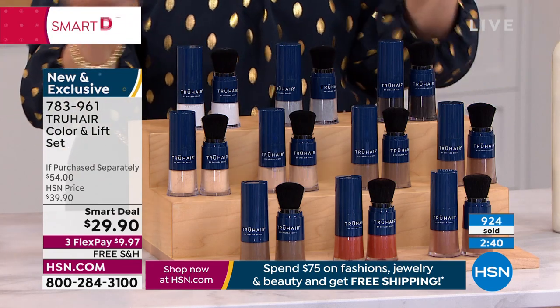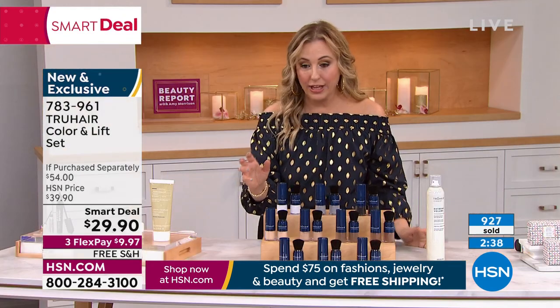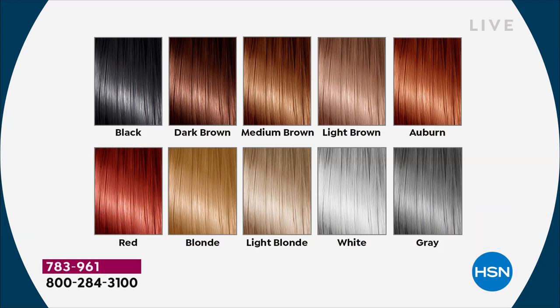We're getting really limited in some colors, starting with white. Again, you get volume, volume, volume. Also if you've got a wide part where you have fine thinning hair, it's going to really help. Gray, white, light blonde, very popular, blonde, red — very limited already. Auburn, we just have a few left. Light brown — the light brown gives me some depth at the root, that's the one I own. Medium brown. I actually own the light blonde and the light brown. Dark brown and then black — those are the colors we have right now.